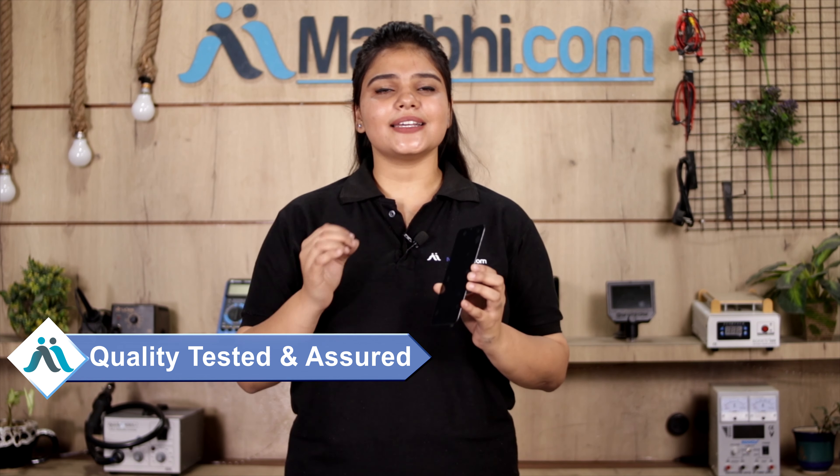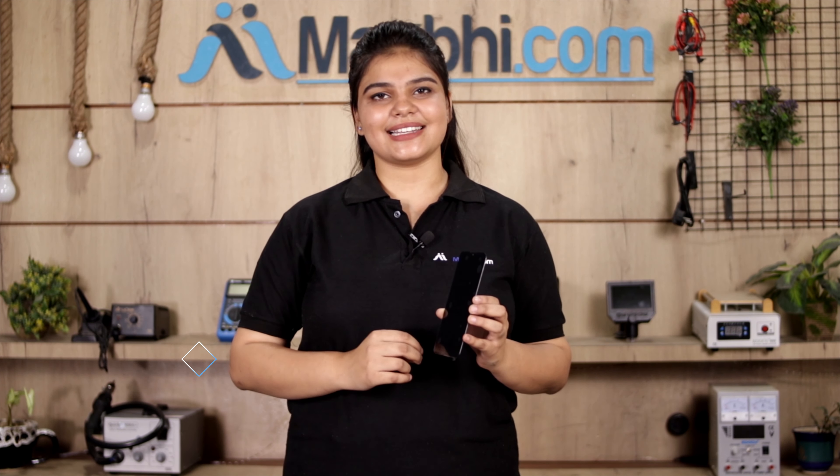This display is first inspected and checked out by our quality team, and the quality is assured before it is sent to you. Also, the Motorola Moto G9 display comes with MaxBee's replacement warranty.